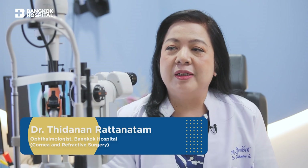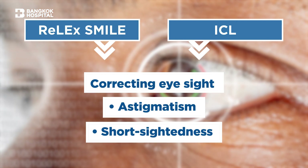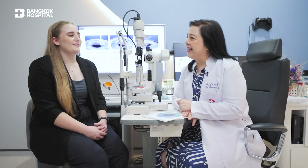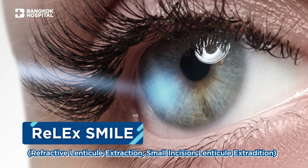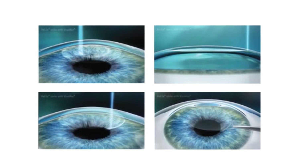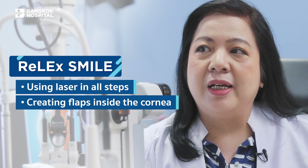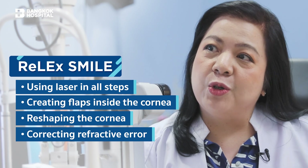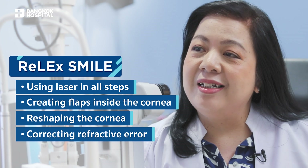Both procedures are designed to correct eyesight — short-sightedness and astigmatism. The first one I'd like to explain is SMILE, which is the abbreviation for Refractive Lenticule Extraction or Small Incision Lenticule Extraction. We use the laser in all steps to create a flap inside the cornea, and the second cut reshapes the surface of the cornea to correct the refractive error, such as short-sightedness and astigmatism.